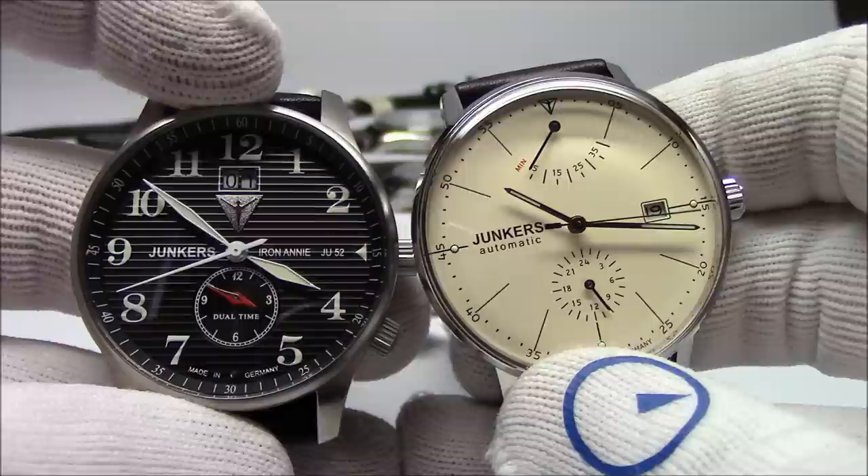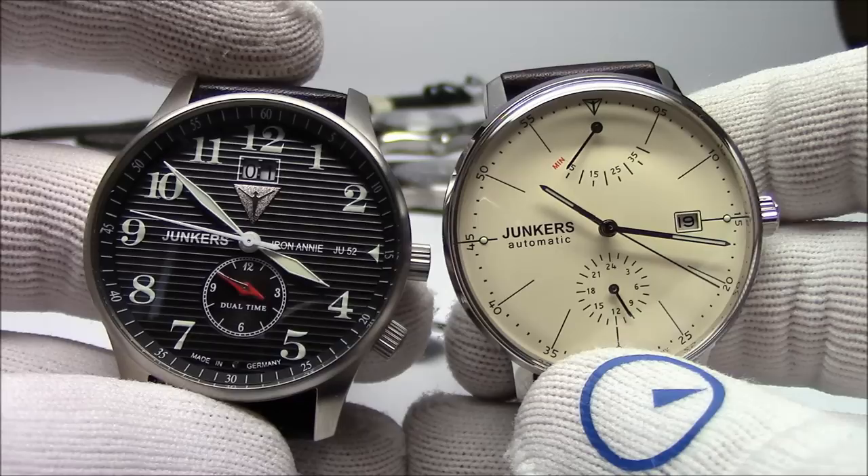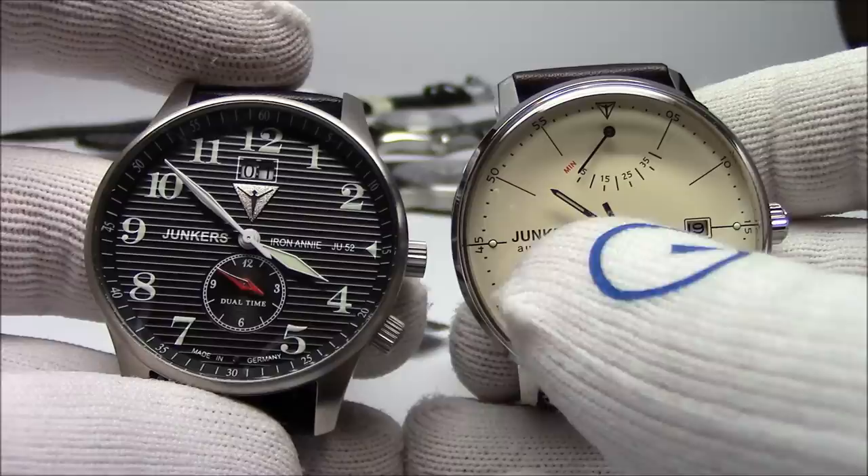This has been Mark from LongIslandWatch.com showing you a bunch of Junkers wristwatches. Please like this video if you enjoyed it, subscribe to our channel if you haven't yet, and if you have any questions or comments, please put them down below. I love to read them and I do try to respond to everything written. Thanks for watching.